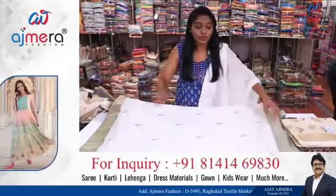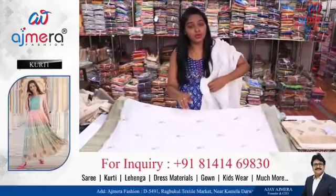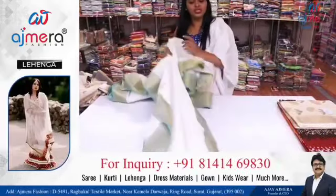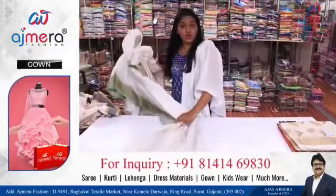Friends, you can buy and start this business. Purchase these collections and visit Ajmera Fashions — third floor, on the ring road — where there is a regular textile market.